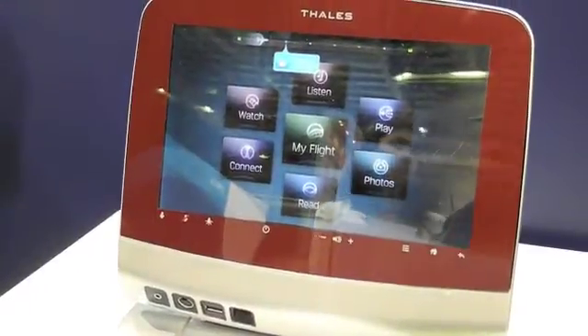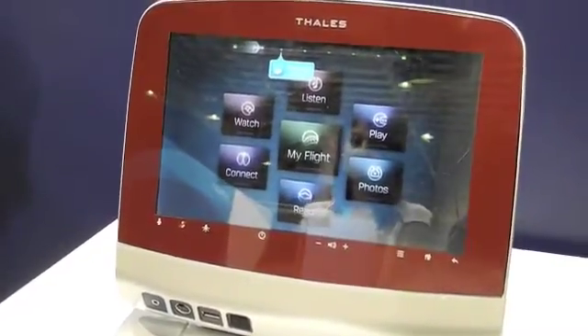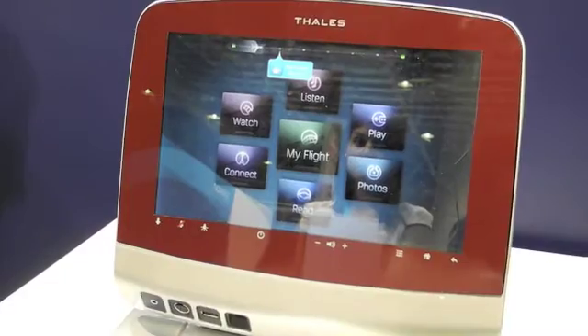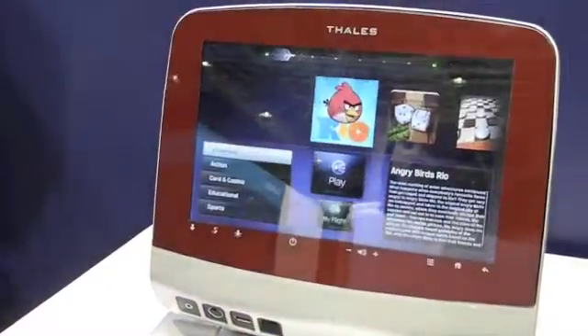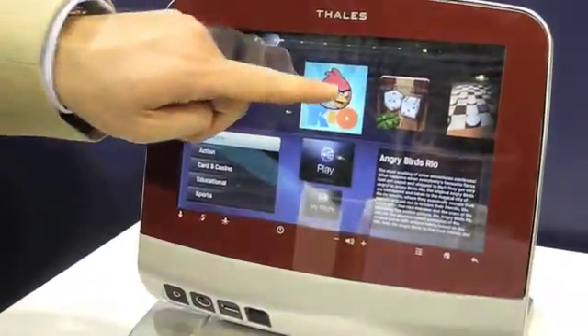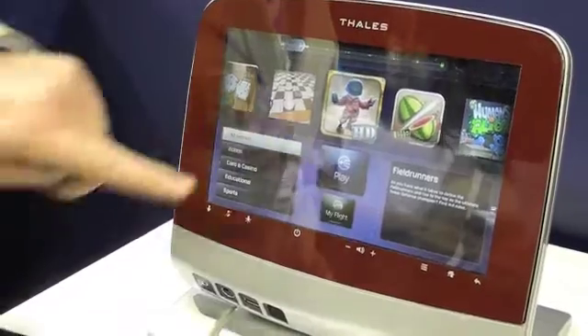We also have a moving map and information services which we take from the aircraft location-based information, and for the first time we're showing use of the Android operating system, which means we can integrate games directly from the Android marketplace.